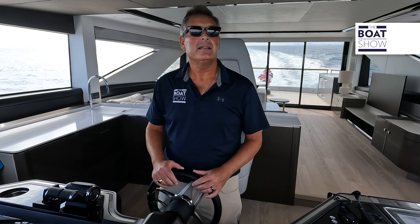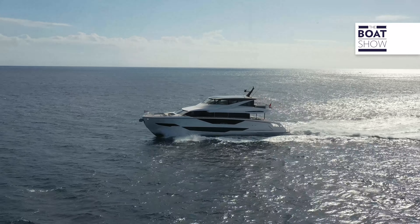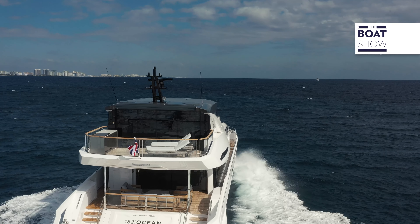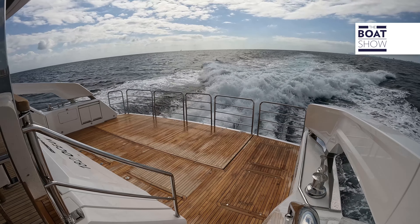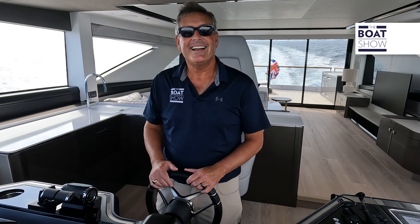This beauty has twin MAN 1900s and we're going to get about a 1,200 nautical mile range. The sweet spot for cruising is around 18 knots, and right now we're in that pocket. We can confirm the stabilizers are on — it's an active fin stabilization system, so they're constantly moving whether underway or at anchor, keeping the boat very still. The stabilizers can also retract when pulling into the dock. Very comfortable ride.